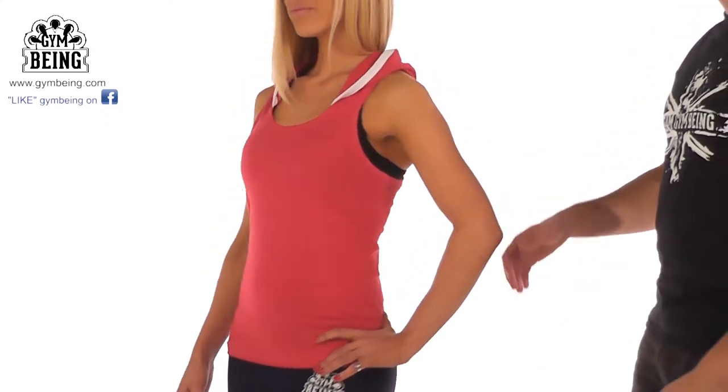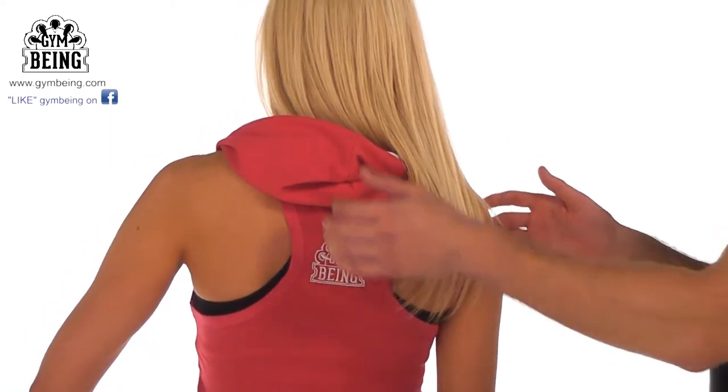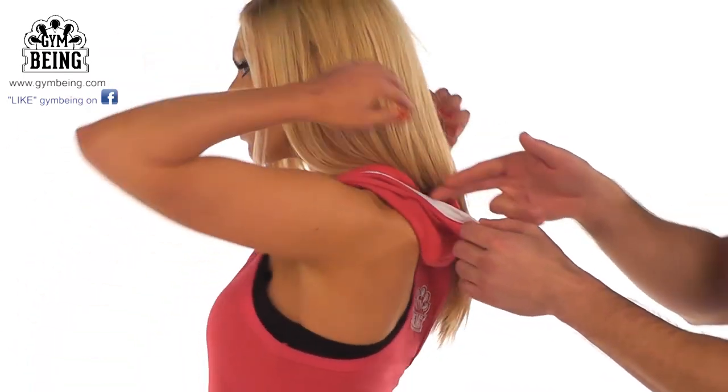On the back, coming round, you can see that we've got the gym being logo embroidered into the middle. We've also got the hood coming thick at the top here with a wide line cord. It fits perfectly round the head and it's a comfortable fit.